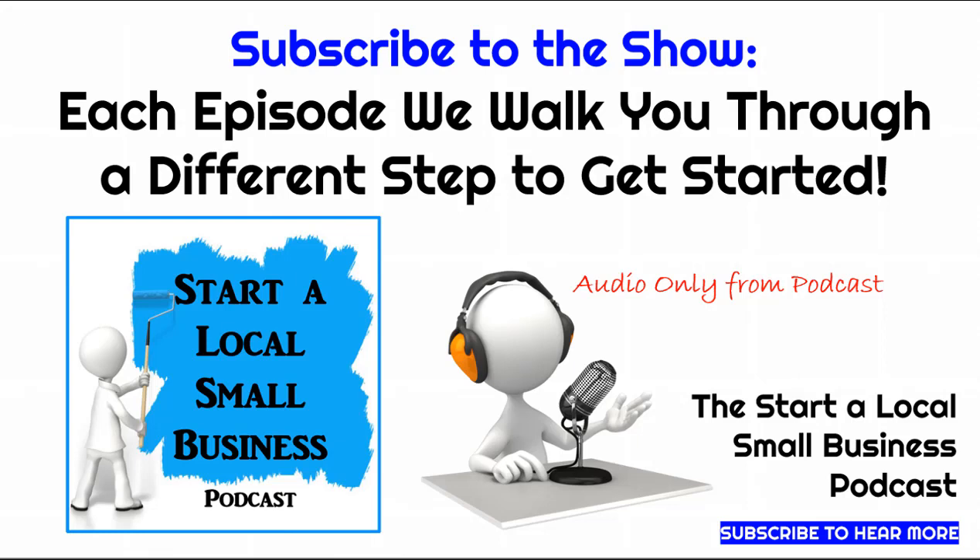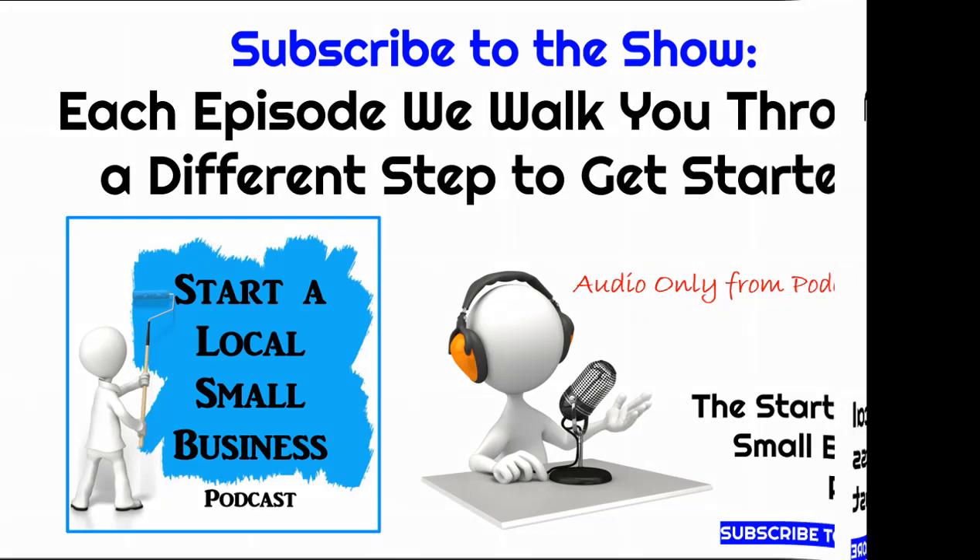If you're looking to start a small business in your local community, then the Start a Local Small Business podcast is for you. Here, we'll walk you through going from concept to open for business. Here's your coach, Tammy Adams.